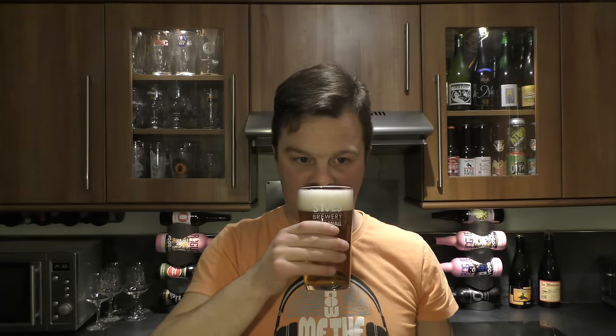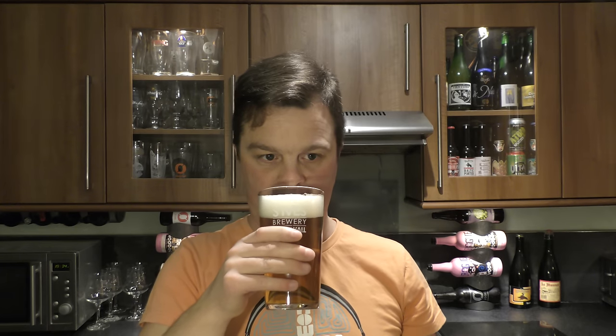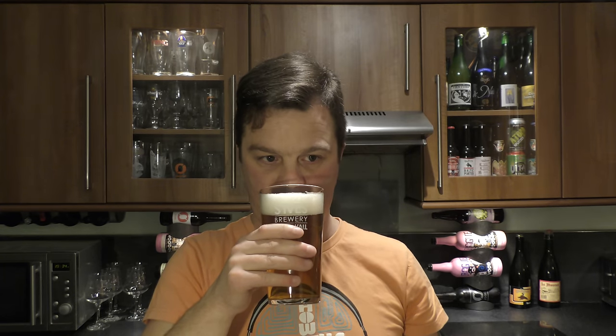Let's get the aroma. Smells pretty good, this one. Maybe some Styrian Gold in here. Maybe a little bit of grapefruit if I'm stretching the imagination to the absolute limit. But it's spicy and bready and biscuity.